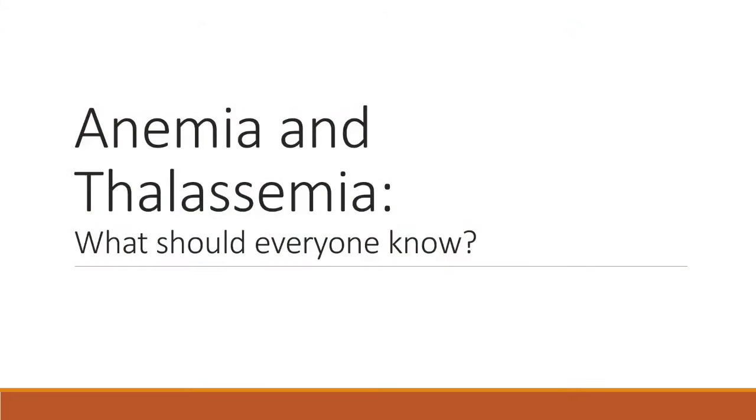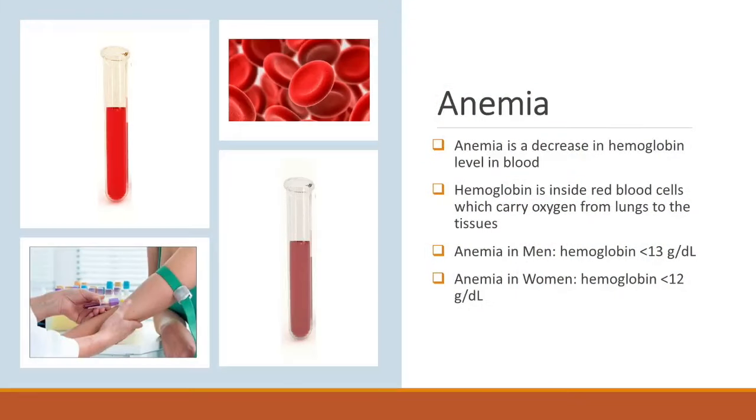Why this is important is the topic of my talk today. When we talk about thalassemia, thalassemia is a type of anemia, and there are many different types of anemias. But what exactly is anemia itself? Anemia is having less hemoglobin in the blood. Hemoglobin is what we need to carry oxygen, and that's what gives or powers our bodies. If the hemoglobin falls below the normal range, then we say that we have anemia.